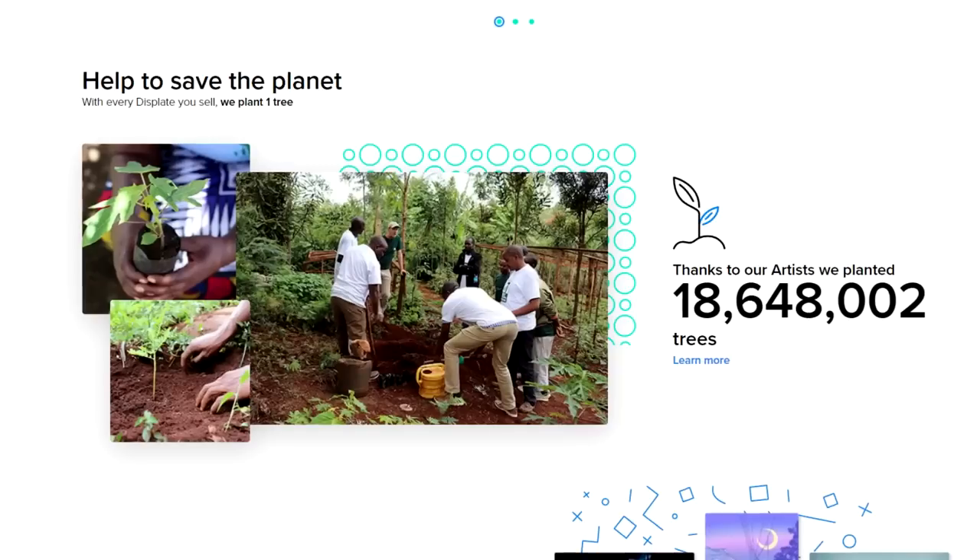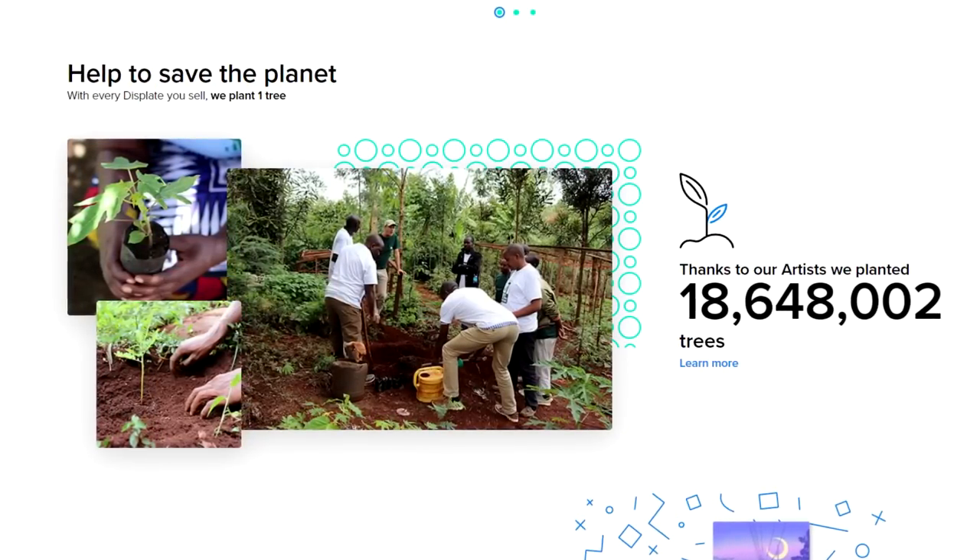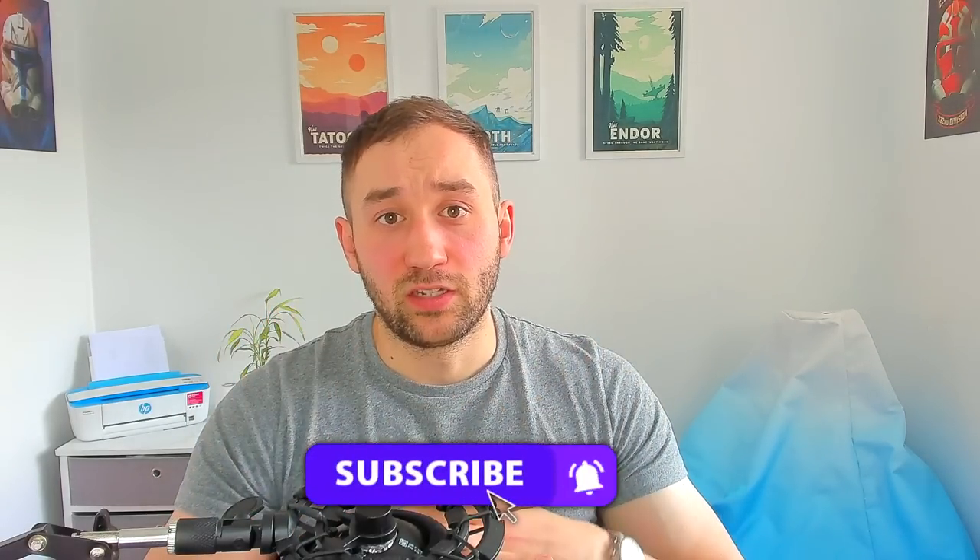Rather than just talking about yourself — saying 'I'm a designer, I've got five years experience' — try and focus on Displate instead, because they want to hear how you will actually benefit them. You can praise them for the cool concept of their website, say you really like Displates yourself, and mention their program where they plant a tree for every single Displate that sells. Then go into depth about why your artwork will help Displate get more sales by providing designs in topics that are underserved or not very saturated — that's definitely something they would be interested in.